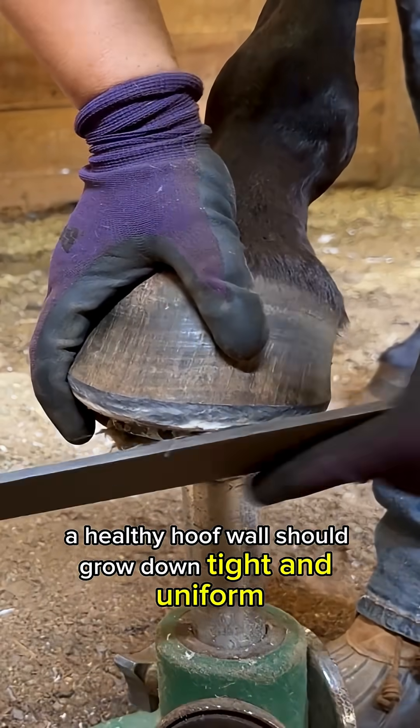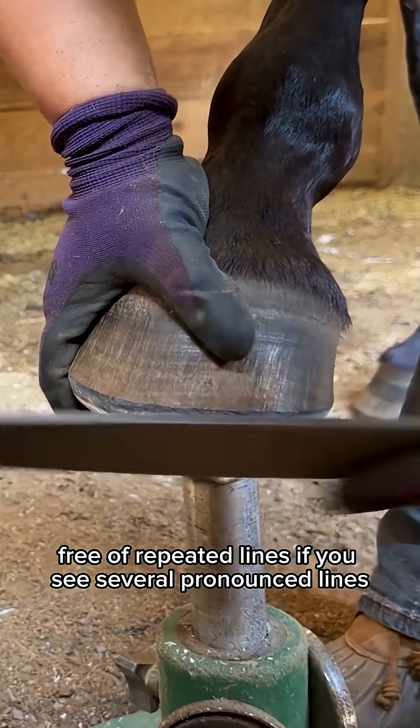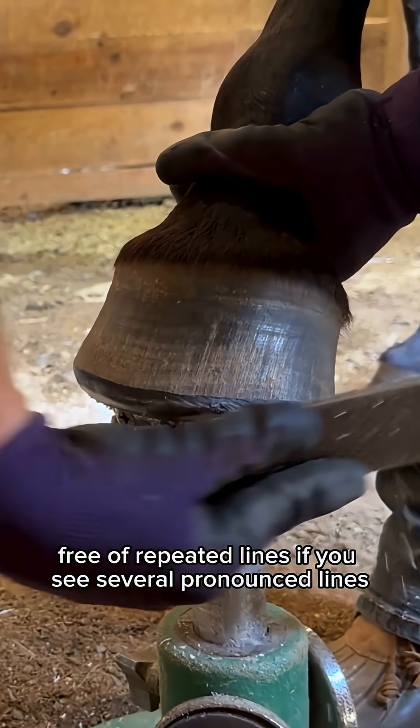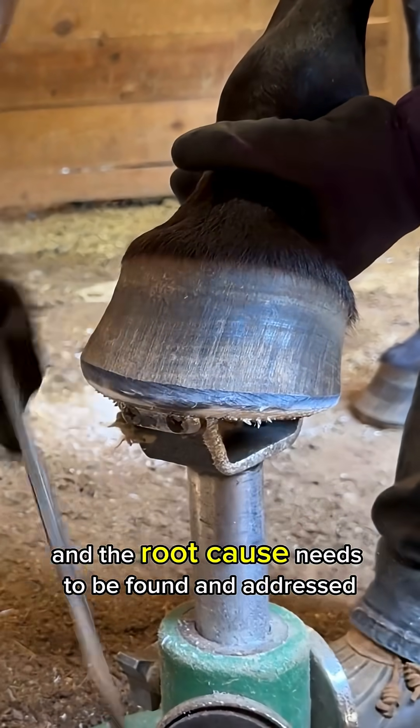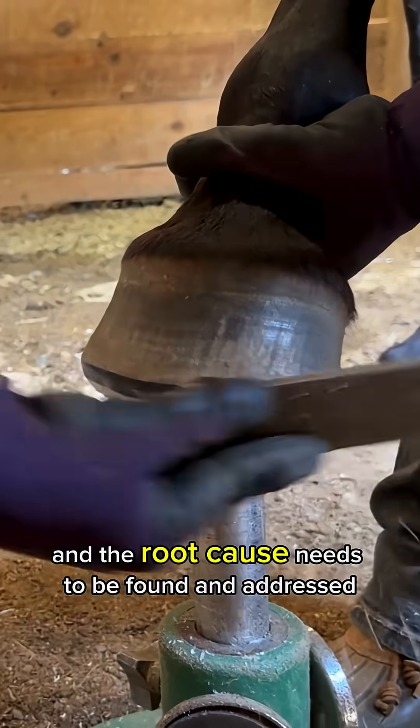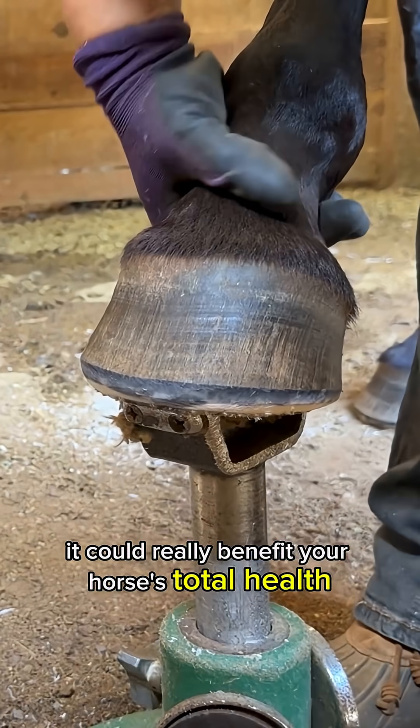A healthy hoof wall should grow down tight and uniform, free of repeated lines. If you see several pronounced lines, it's not just cosmetic — it's a serious sign the hoof has struggled, and the root cause needs to be found and addressed. It could really benefit your horse's total health.